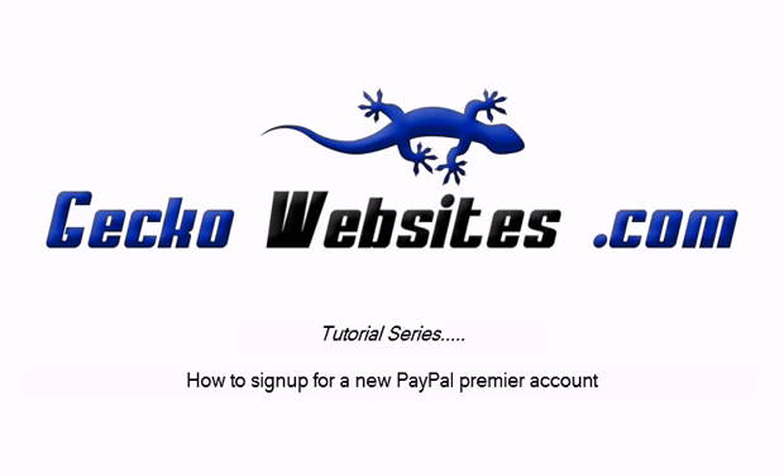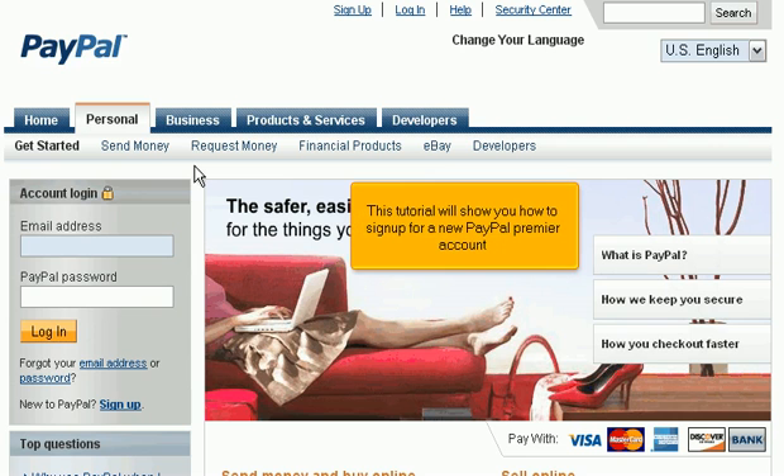This tutorial will show you how to sign up for a new PayPal Premier account.